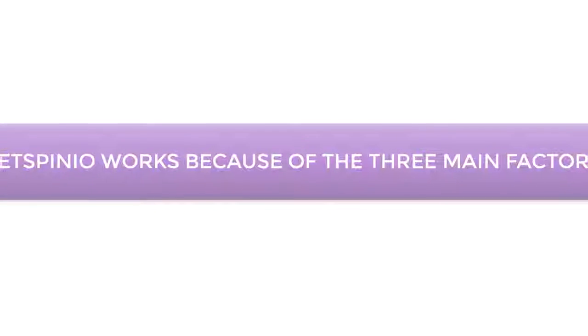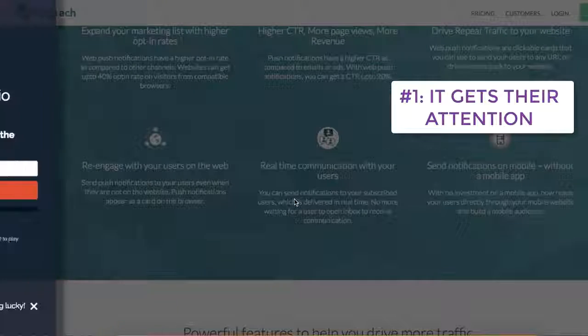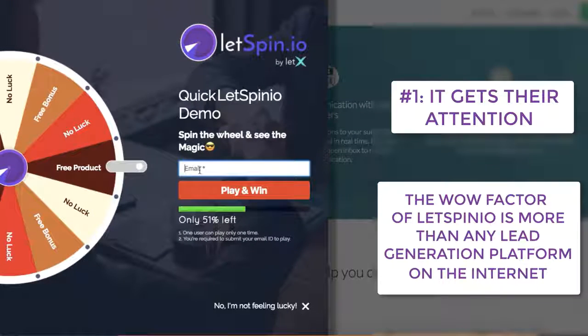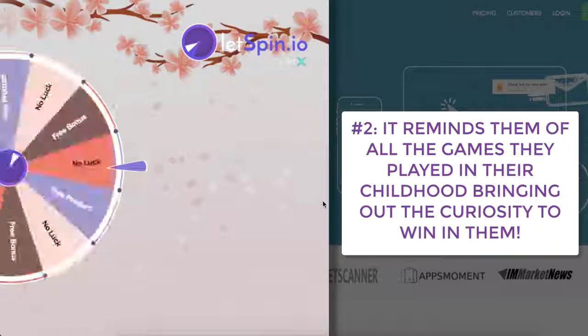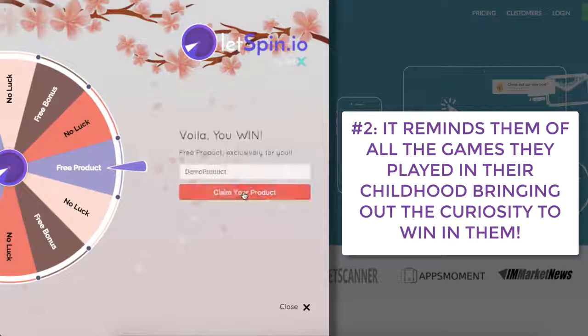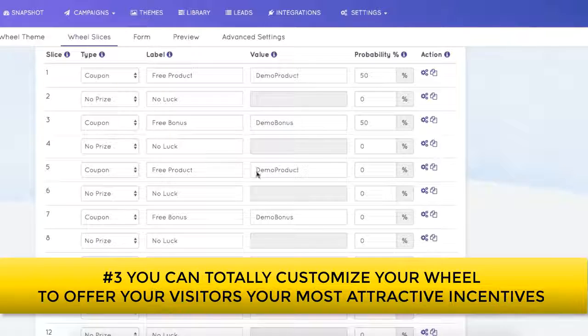LetSpinio is a revolutionary new technology that converts your visitors into subscribers with its revolutionary spinning fortune wheel opt-in technique. LetSpinio works because of three main factors. One: it gets their attention in the right way — the wow factor of LetSpinio is more than any lead generation platform on the internet. Two: it reminds them of all the games they played in their childhood, bringing out the curiosity to win in them.